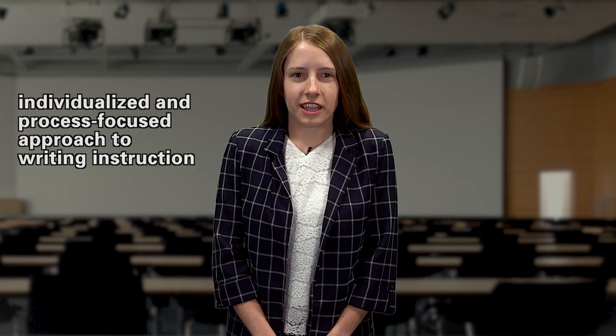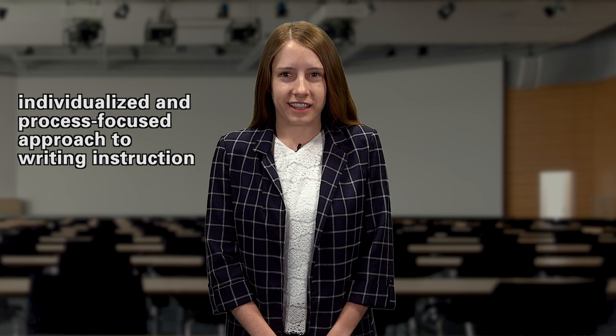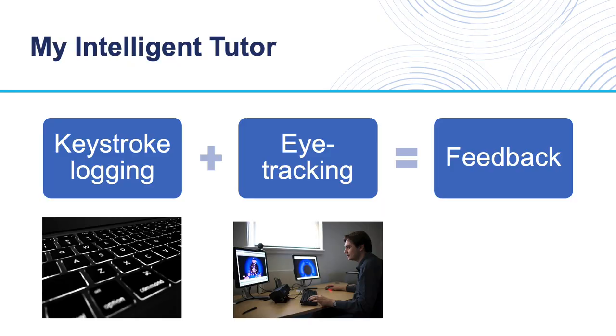To design the system, I took an individualized and process-focused approach to writing instruction. Rather than simply providing feedback on a written product or a completed essay as the human tutors often do, I provide learners with feedback about their writing process by giving them focused and individualized strategy guidance. The system generates feedback based on keystroke logging and eye-tracking data, which captures the moment-by-moment details of the writer's text production process.